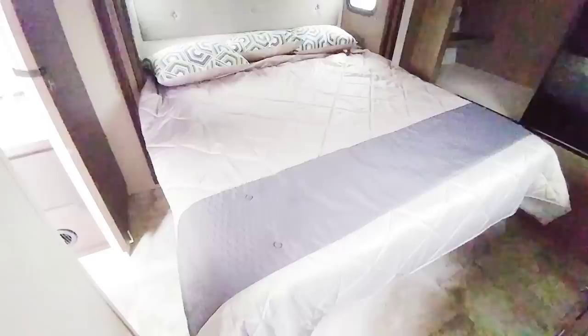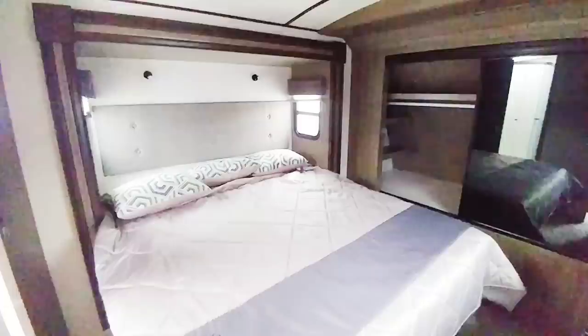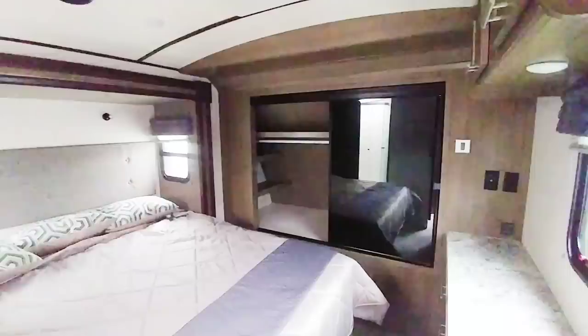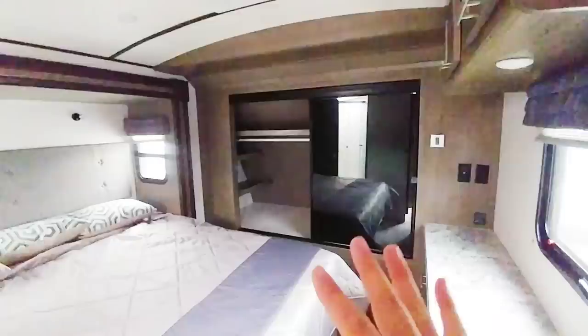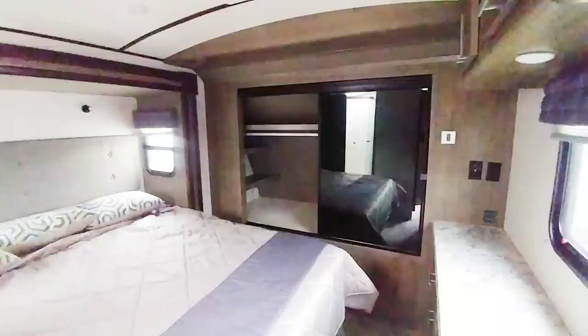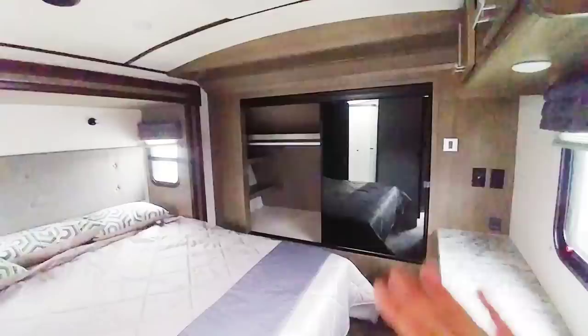Finally, if the travel trailer you're looking at has an option for a king-size bed, get it. Just having that extra space inside your master bedroom can make all the difference in terms of comfort — going to bed at night, waking up in the morning, and just feeling like you're on vacation as opposed to really cramped inside a small RV. So if you're looking for a travel trailer and prefer a king-size bed, try to find a floor plan that can accommodate that. Front storage is also a big deal. This unit is really nice because it does have a very large front cap storage area. Even though the outside storage area isn't that large, the storage you get in the master closet makes up for it. And if you have a pickup truck, you can put a lot of things in the bed of your pickup truck.